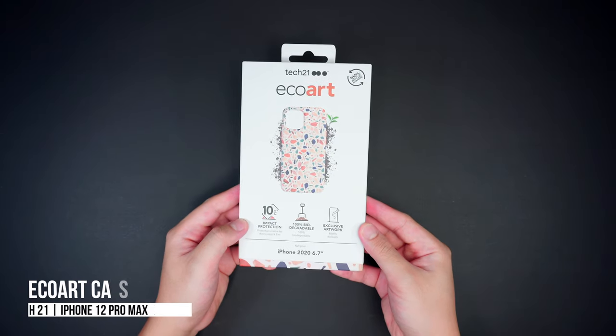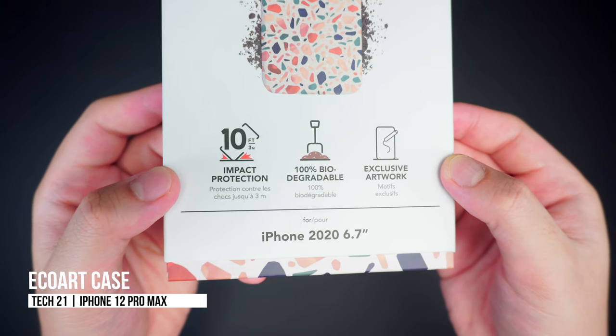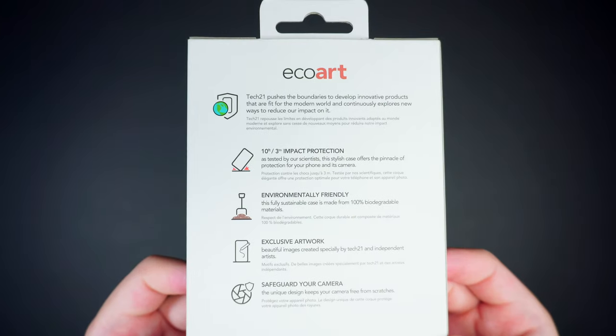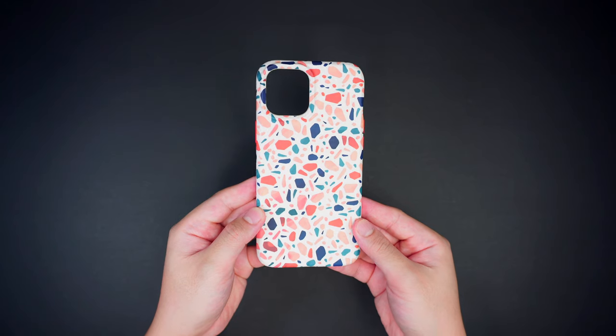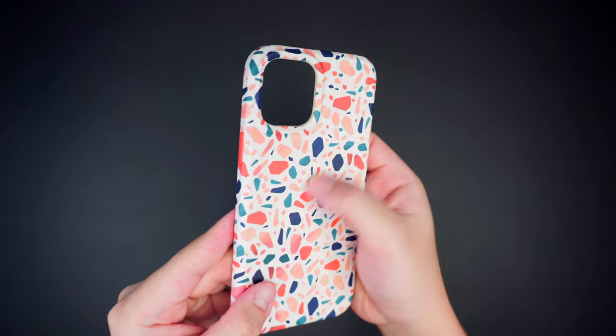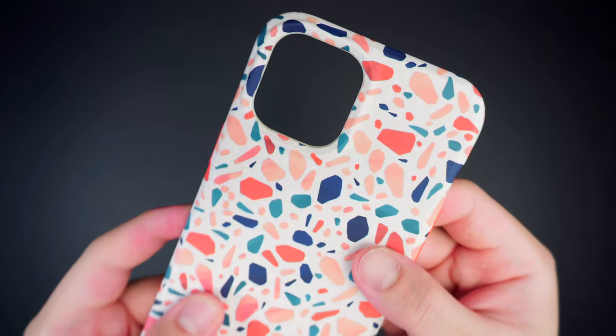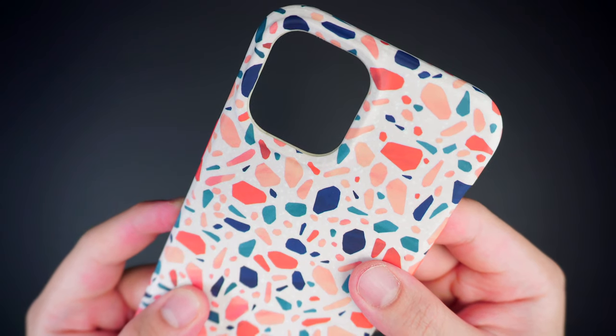Another great case by Tech 21 is the Echo Art case for the iPhone 12 Pro Max. Unlike the Recovered case that is made with recycled cases, this Echo Art case is 100% made from biodegradable materials and is crafted with nice images and beautiful designs from various artists specifically made for Tech 21.